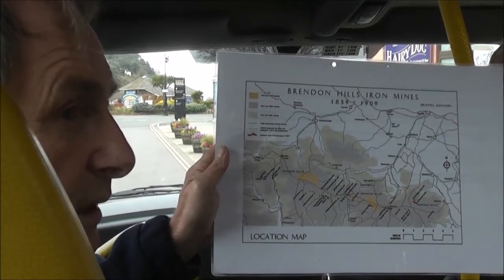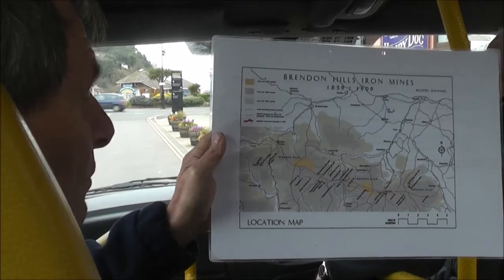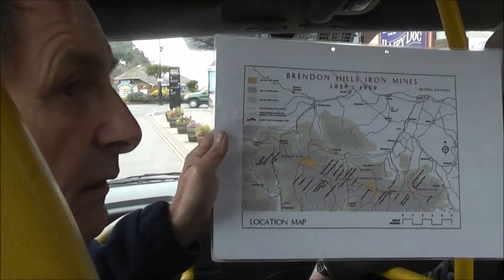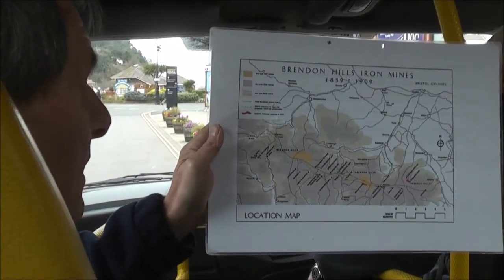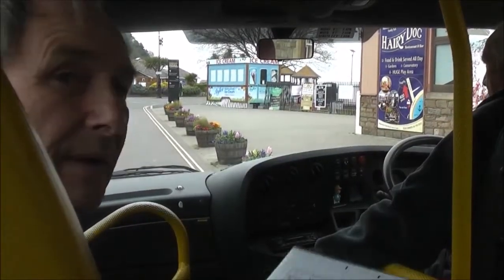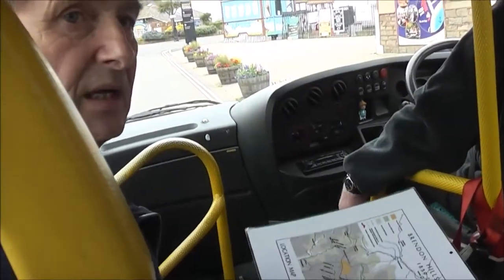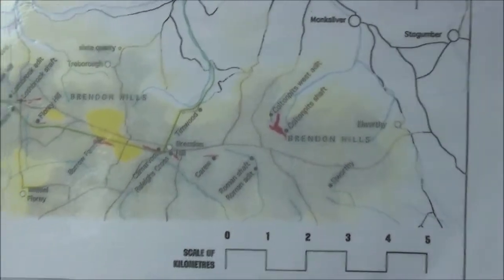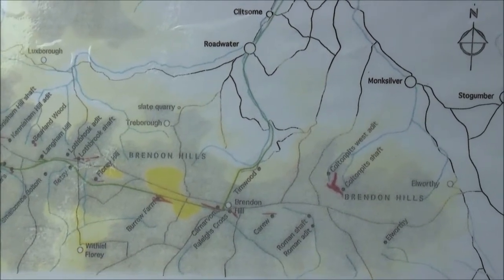This was obviously some considerable time ago — around 1853. So this is really what we'll be looking at today. There was also a little narrow gauge, but that was a revival east of Raycross during the 1907 period, and we'll mention that when we reach that location.